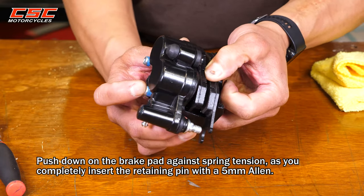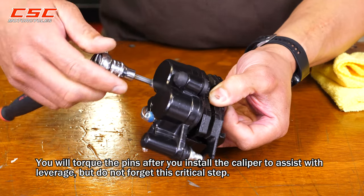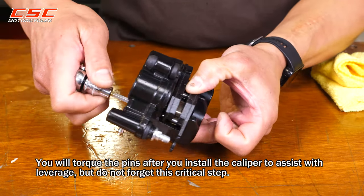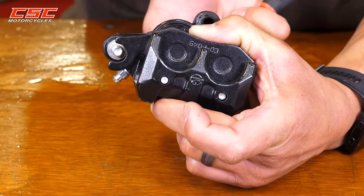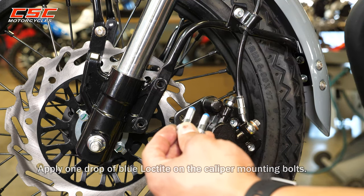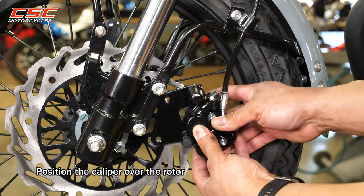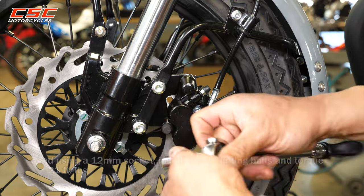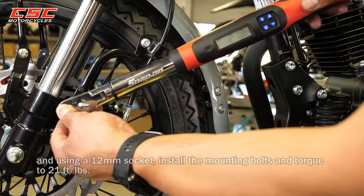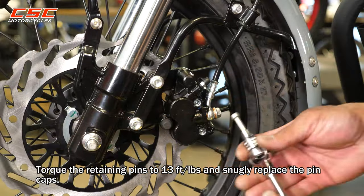Push down the brake pad against spring tension as you completely insert the retaining pins with a 5mm Allen. You will torque the pins after you install the caliper to assist with leverage, but do not forget this critical step. Apply one drop of blue Loctite on the caliper mounting bolts. Position the caliper over the rotor and, using a 12mm socket, install the mounting bolts and torque to 21 foot-pounds. Now torque the retaining pins to 13 foot-pounds and snugly replace the pin caps.